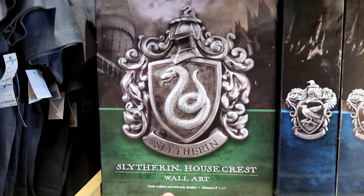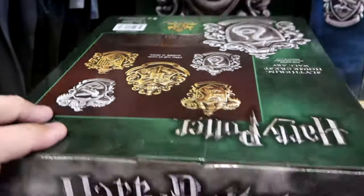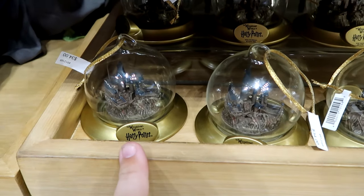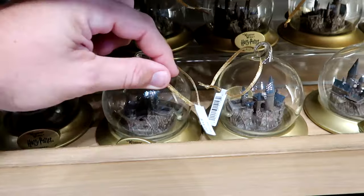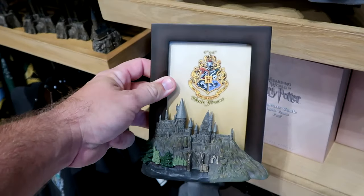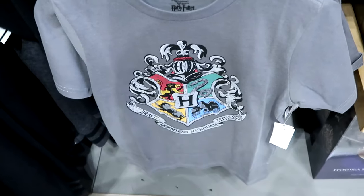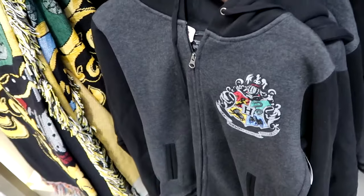There are some Noble Collection house crest wall plaques — very, very heavy. They have all four houses plus the Hogwarts one, with Ravenclaw, Slytherin, and Gryffindor available. There's also another Christmas ornament — a very heavy glass one with Hogwarts Castle on the inside, gold accents — $34. A 4x6 photo frame with a pewter Hogwarts Castle on the back side comes with original boxes. They also have the kids version of the graphic t-shirt with the Hogwarts house crest — $25.